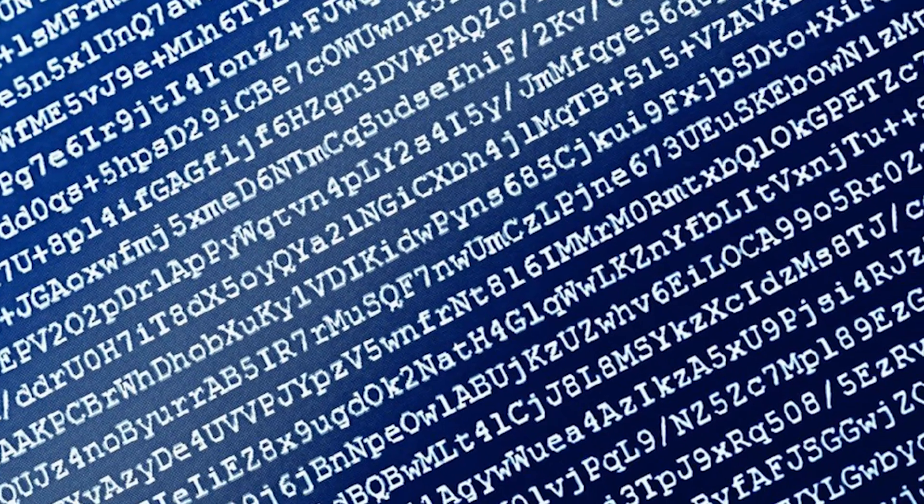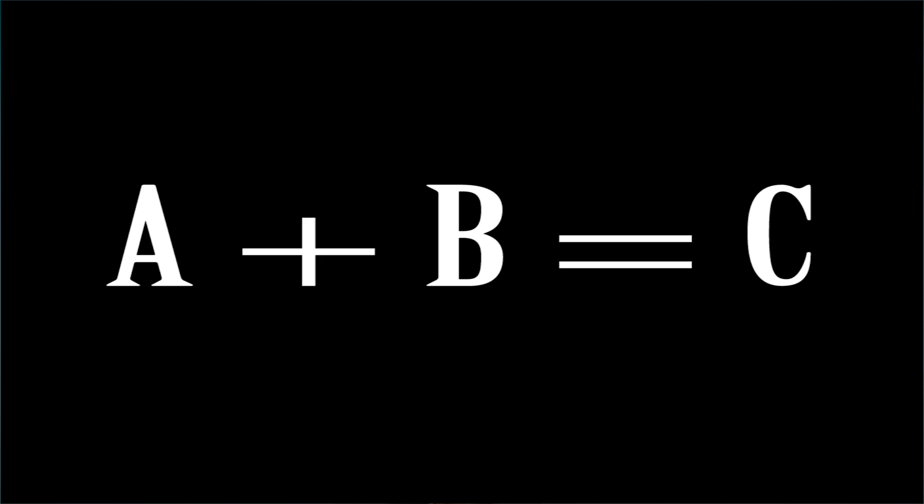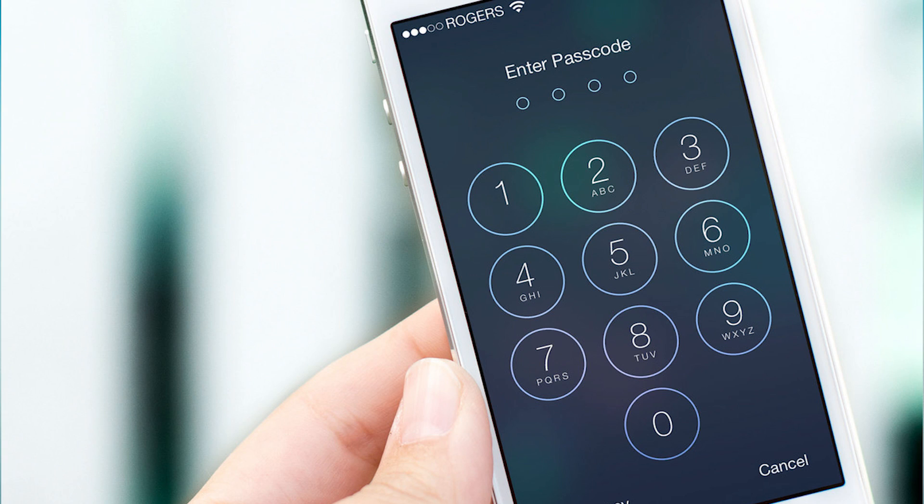When the correct password is entered, the phone does a calculation to get that final code and the phone is unlocked — A plus B equals C. Are you following me? On an iPhone 5C, this whole process takes about 80 milliseconds.